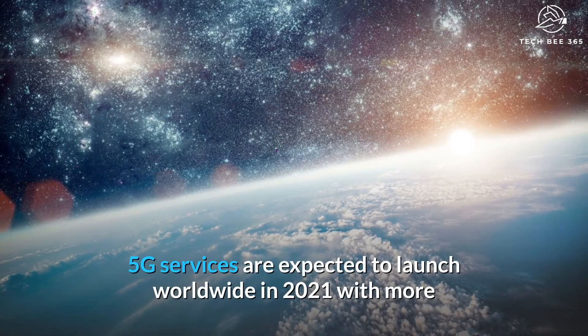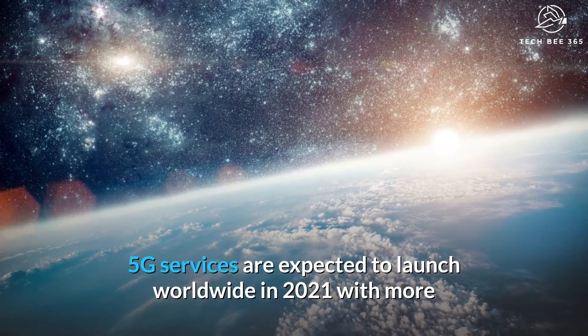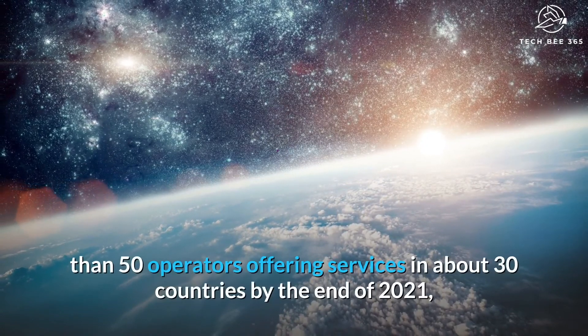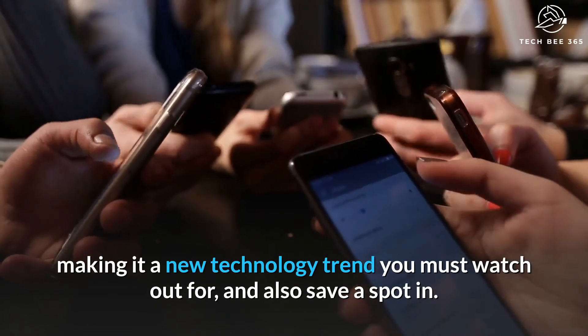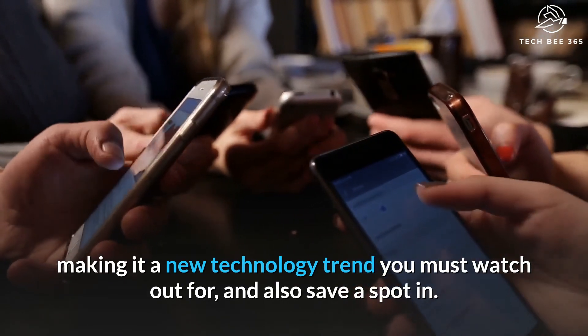5G services are expected to launch worldwide in 2021, with more than 50 operators offering services in about 30 countries by the end of 2021, making it a new technology trend you must watch out for and save a spot in.